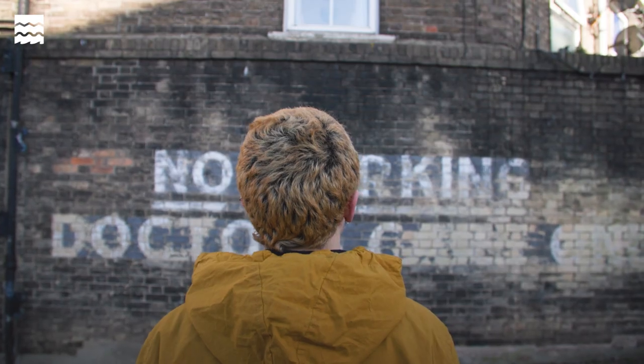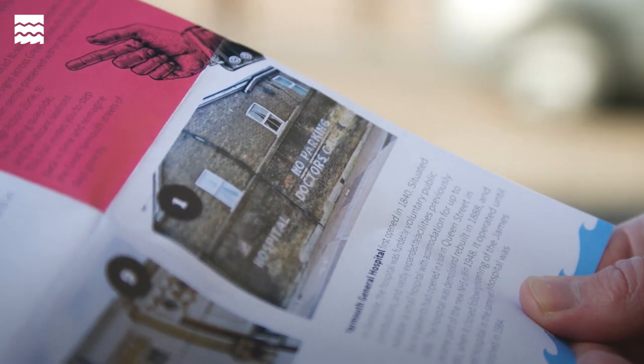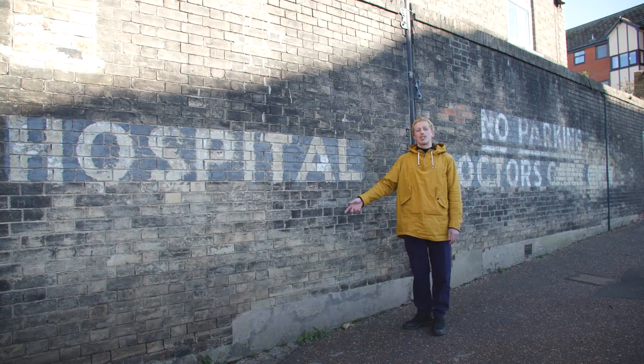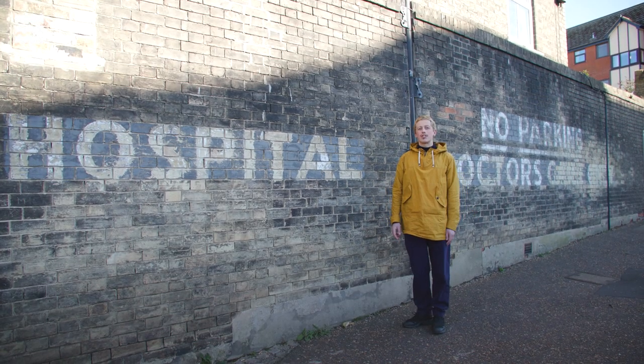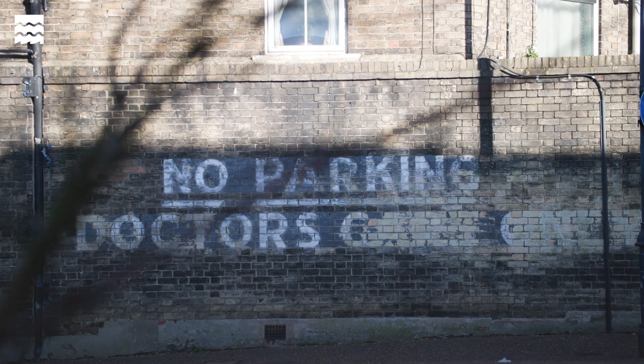The Great Yarmouth General Hospital was opened thanks to voluntary contributions from local people. You can't see the hospital now, but the ghost sign still remains that says 'doctors parking only,' which is gradually beginning to erode due to wind erosion, the paint flaking. So it might not be around for much longer. The question now is whether you can restore it and paint the letters white, or whether you let it naturally erode and take its natural course. I think it's quite beautiful as it is.